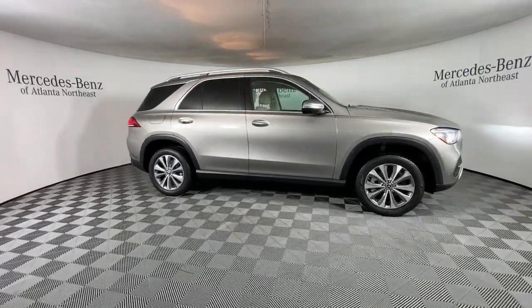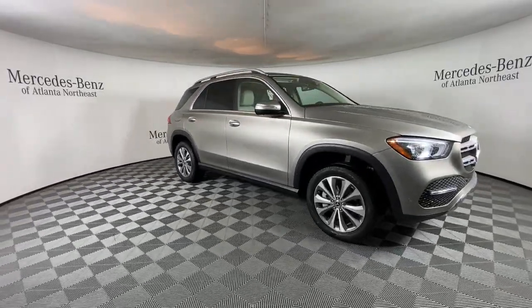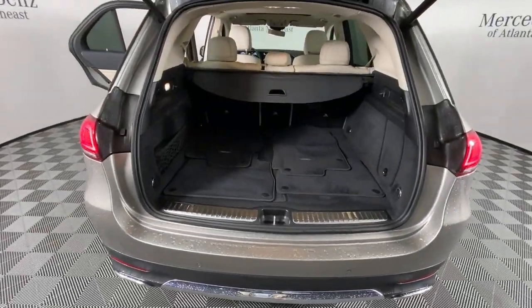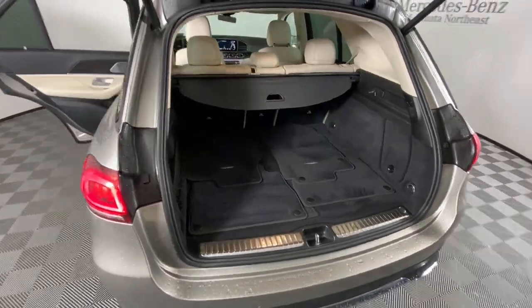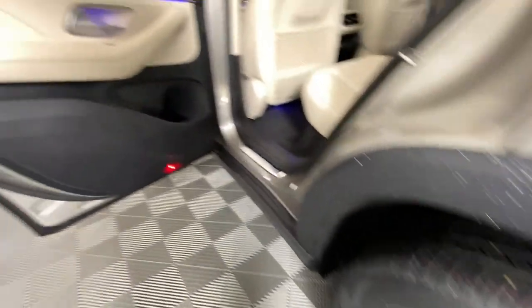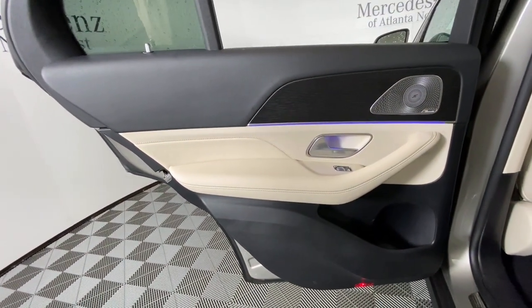The following are some of this vehicle's highlighted options: navigation system, sun and moonroof, keyless entry, premium sound system, power passenger seat, woodgrain interior trim, heated mirrors, fog lamps, satellite radio, and power liftgate.